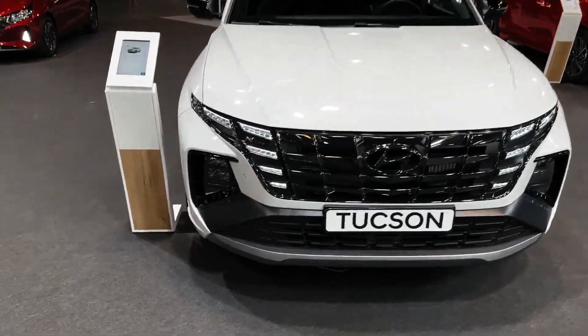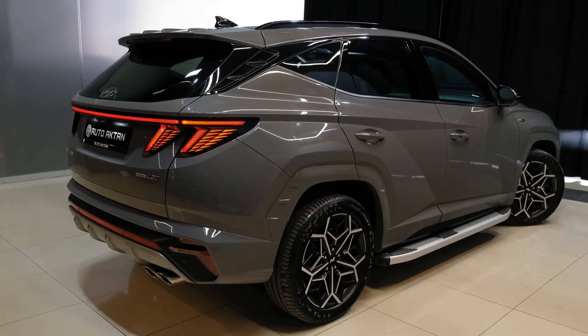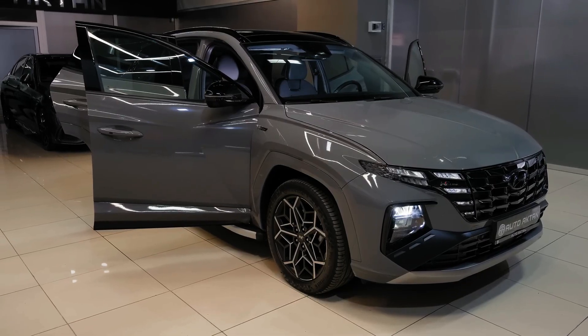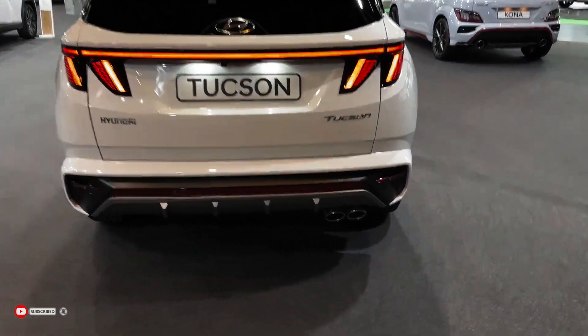The Tucson aces crash testing, landing a Top Safety Pick Plus award. All models come with automatic emergency braking and active lane control, while blind-spot monitors, adaptive cruise control, a surround-view camera system, and blind-spot cameras are on the options list depending on trim level.